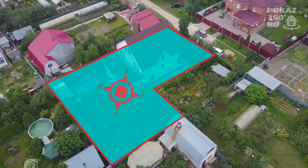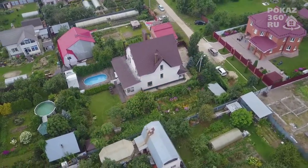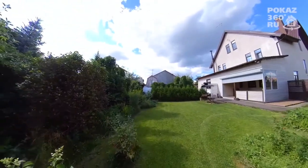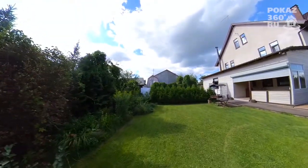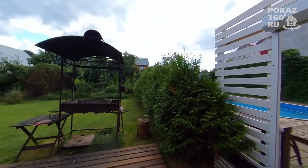Plot: land plot with an actual area of 12 acres of regular shape, according to documents 10 acres. The size of the plot is 40 by 30 meters. The relief is flat. The plot is fenced, developed, and landscaped. There are fruit and ornamental trees and shrubs.